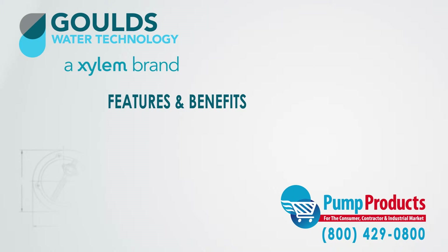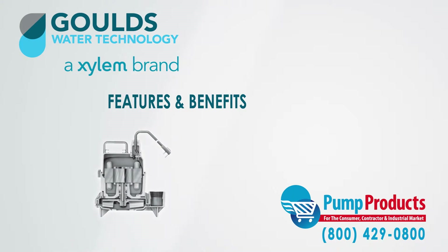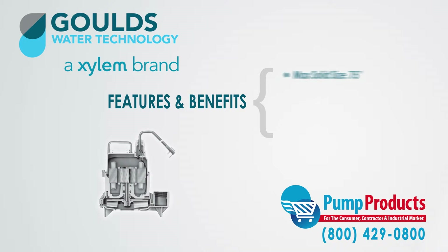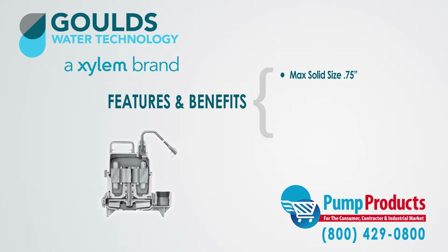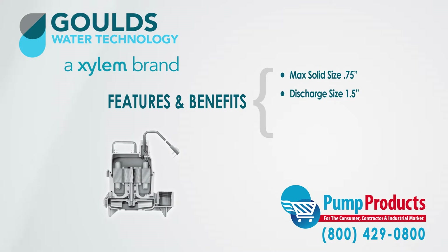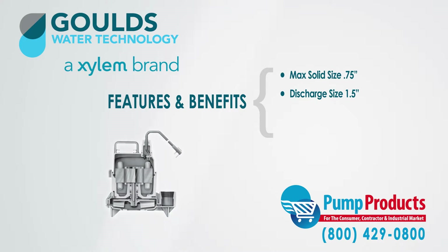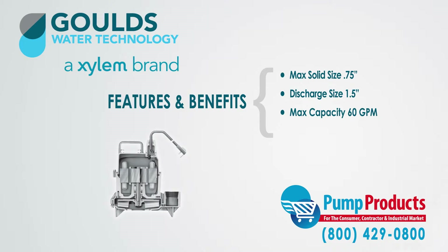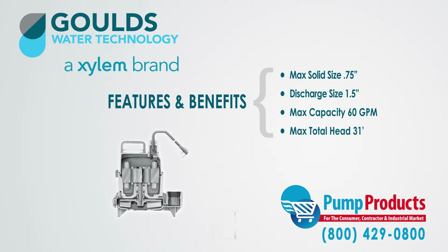Some of the features and benefits of the EP04-EP05 series are: they can handle a maximum solid size of three quarters of an inch, they have a discharge size of 1.5 inches with a maximum capacity of 60 gallons per minute and 31 feet of total dynamic head.